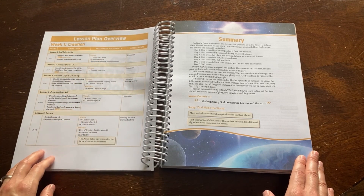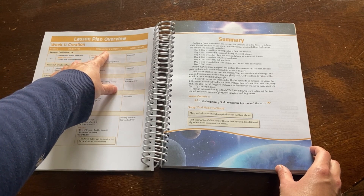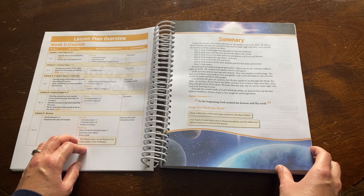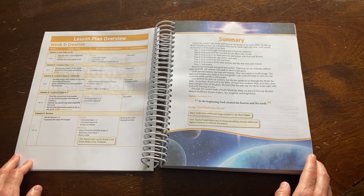Each week will have its own lesson plan overview at the beginning. It covers what pages the lessons are on, the objectives, the resources and materials needed — such as visuals and work text pages — and it will also give the assessment plan. On the next page there is a summary for the week, which provides a more in-depth overview of each day.